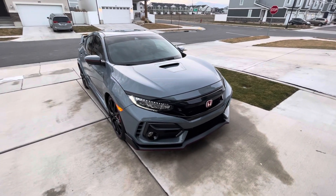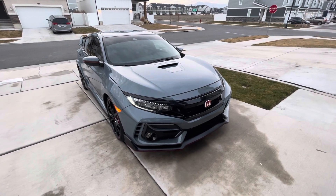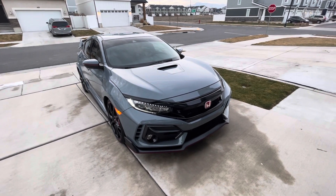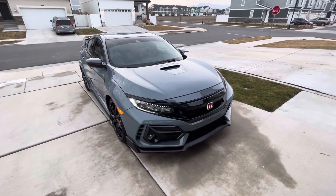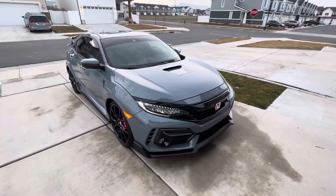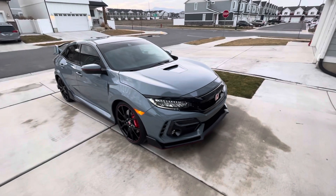Today is January 17th, 2022. In Utah today it's like 45 degrees, which is unbelievably warm for January — it should be like 25 to 30 degrees. I did wash the car; it was getting kind of dusty sitting in the garage because I keep her in the garage all the time.